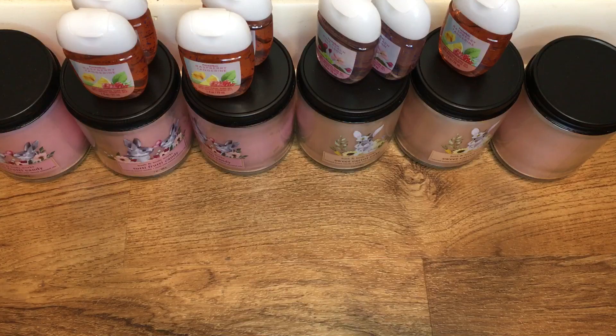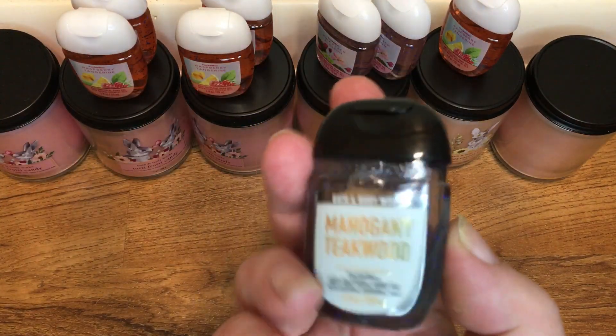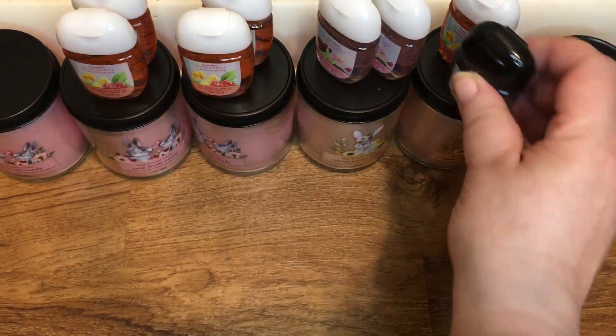And I also picked up a Mahogany Teakwood for my husband — it's a nice scent for him.